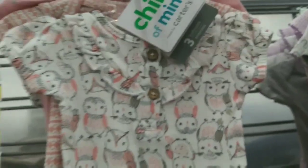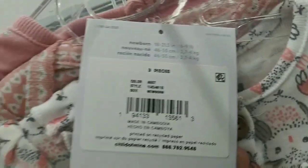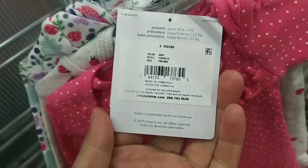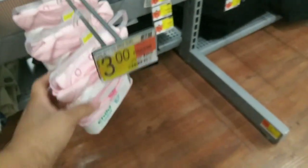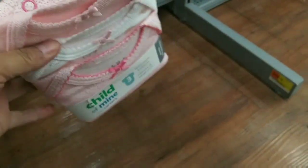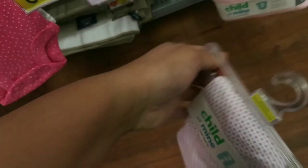They also have this other three-piece set — three bucks as well. It's super cute. They also have this style right here — three bucks as well. They have this three-pack — three bucks as well. They have that one, they have that one, and they have these pants two-pack for three bucks — super cute.